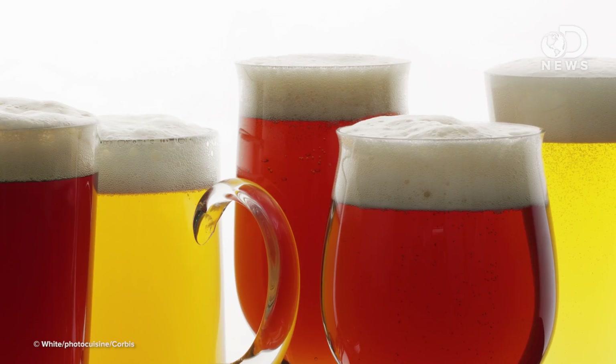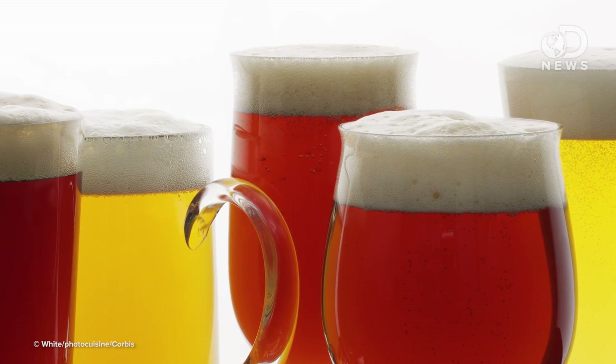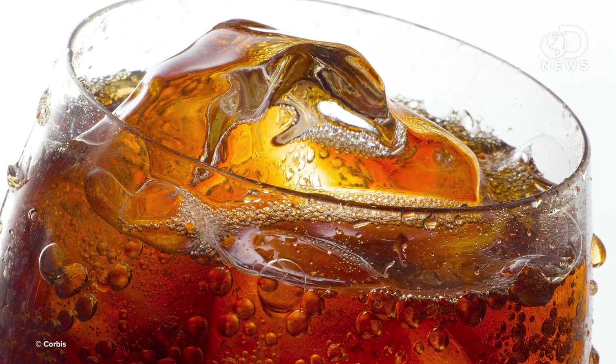Different raw grains contain different concentrations of lipids, so different beers and brewing methods will produce very different foams. Soda, cider, and sparkling water don't have those lipid proteins, so they won't foam like a beer.